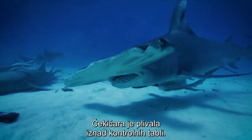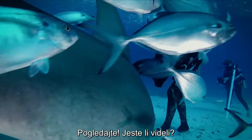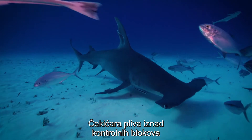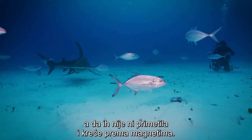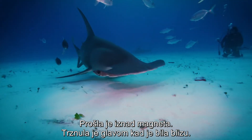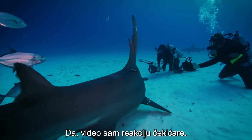A big hammerhead glides over the aluminum control without a glance and heads for the magnets. It's a magnet that went over — it just kind of jerked its head a bit when it got close. I definitely saw that reaction on that hammerhead.